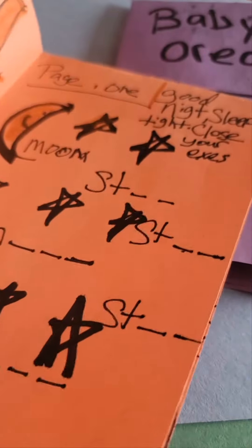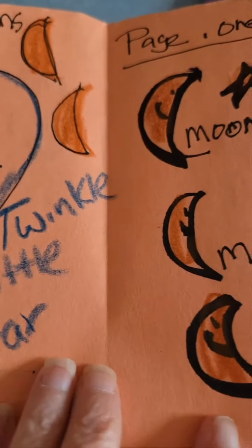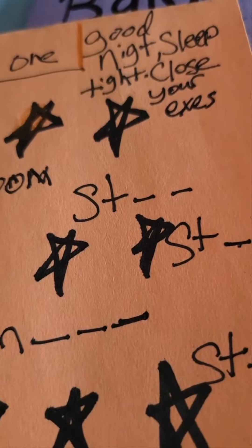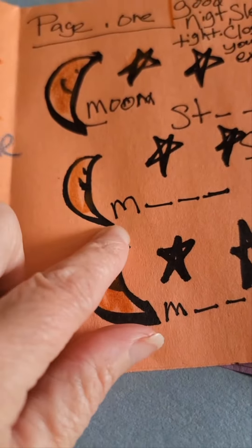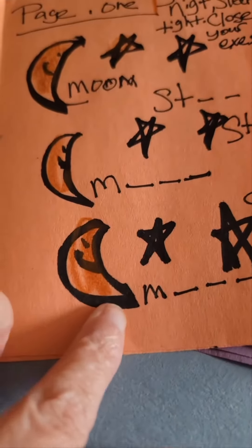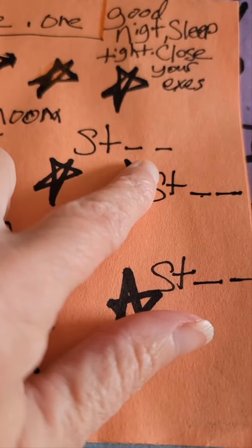And it's not the best, but this has moons. Twinkle twinkle little star. Good night, sleep tight. And she will have to spell M-O-O-N, M-O-O-N. And star, S-T-A-R.